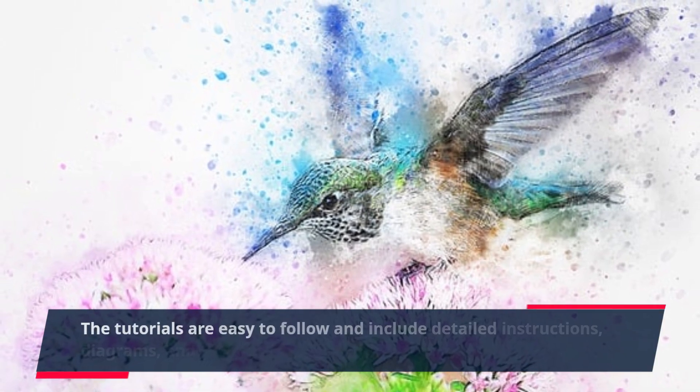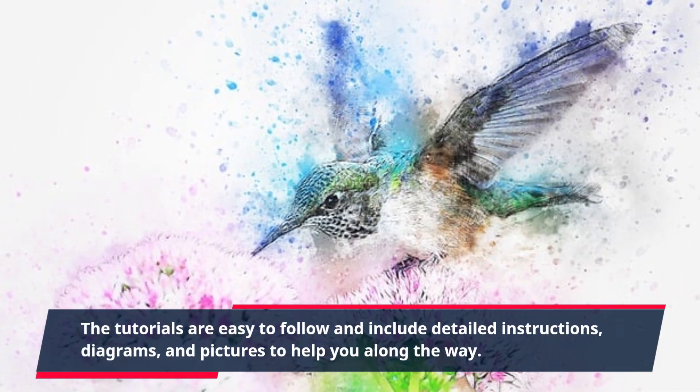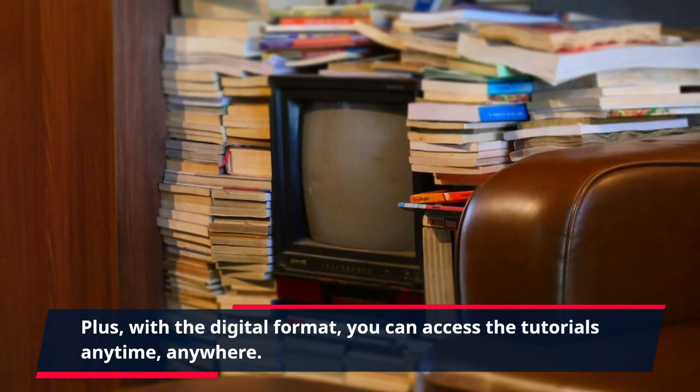The tutorials are easy to follow and include detailed instructions, diagrams, and pictures to help you along the way. Plus, with the digital format, you can access the tutorials anytime, anywhere.